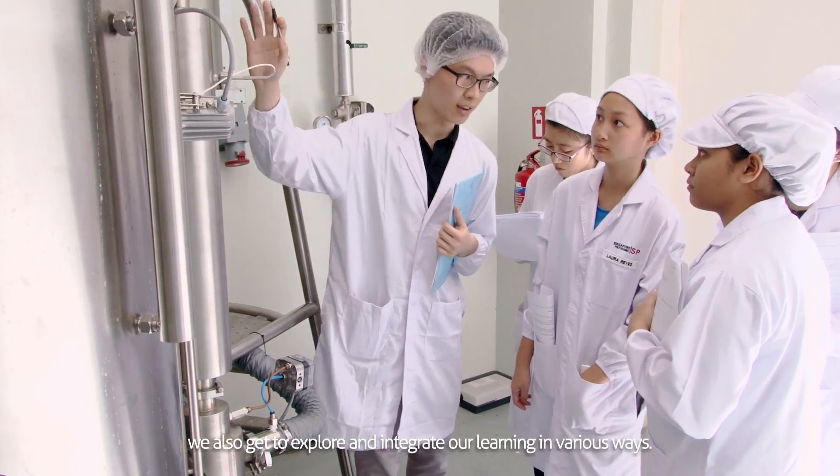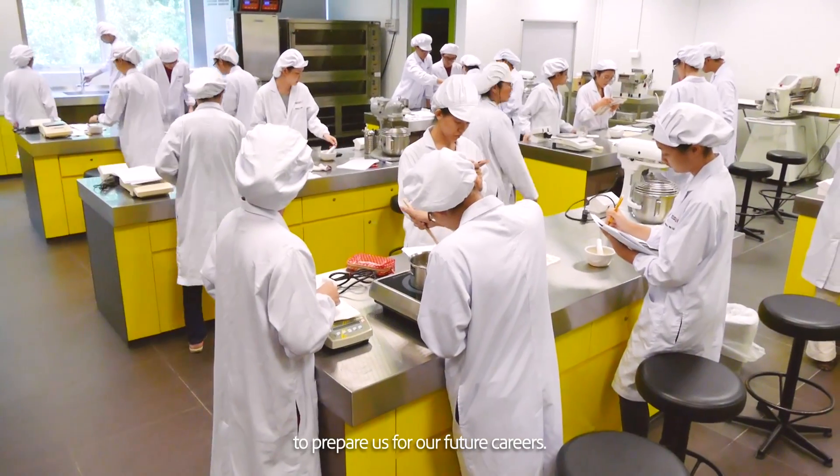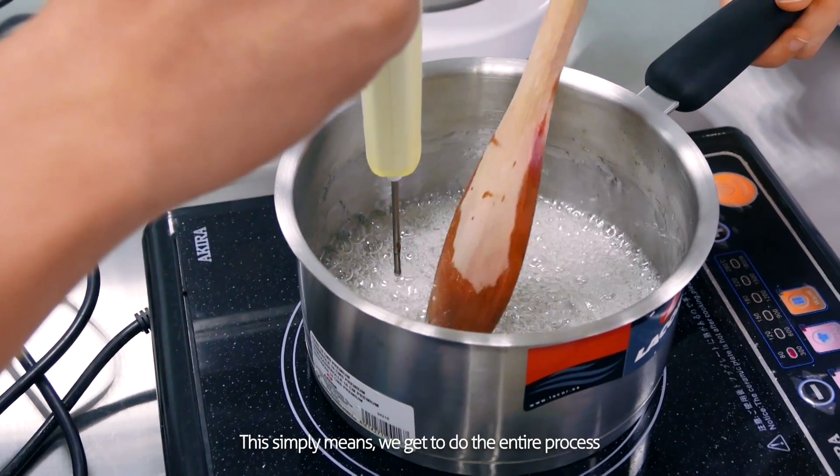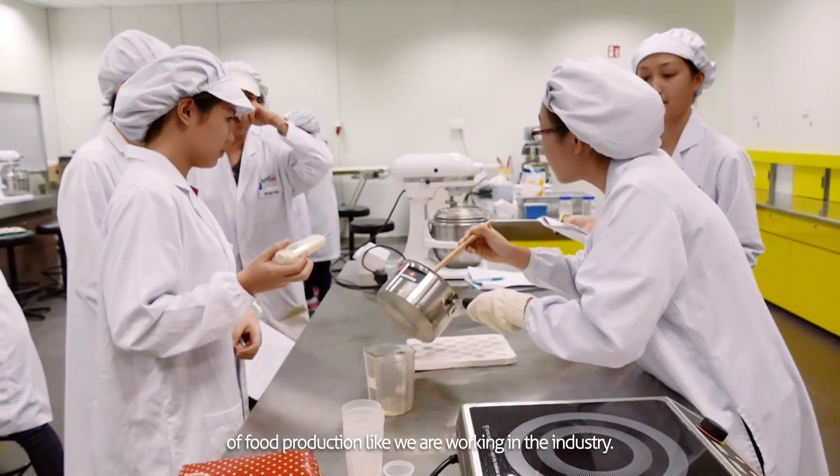We also get to explore and integrate our learning in various ways. Our diploma uses projects with CDIO elements to prepare us for our future careers. This simply means we get to do the entire process of food production like we are working in the industry.